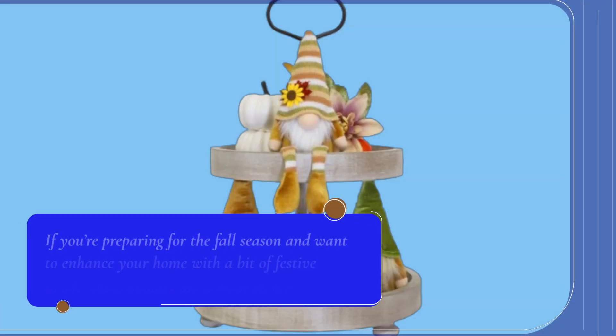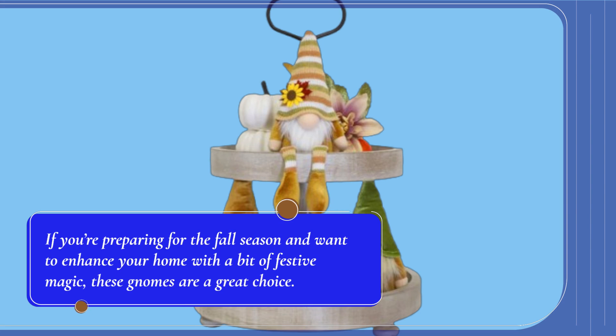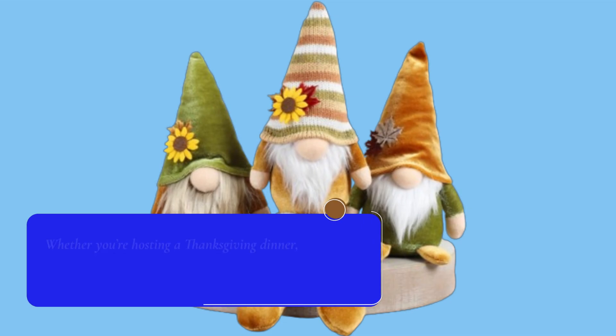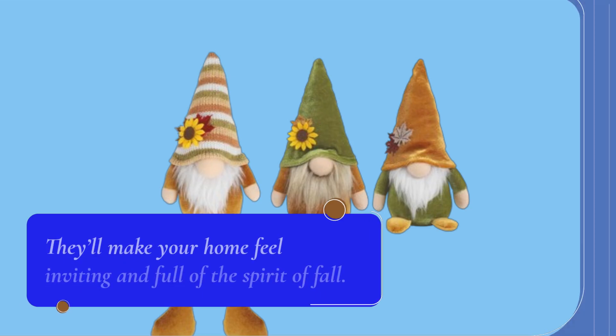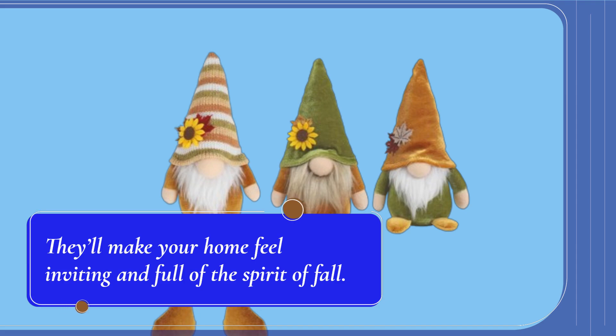If you're preparing for the fall season and want to enhance your home with a bit of festive magic, these gnomes are a great choice. Whether you're hosting a Thanksgiving dinner, preparing for a fall birthday, or just want to add a cozy vibe to your space, these gnomes will do the trick. They'll make your home feel inviting and full of the spirit of fall.